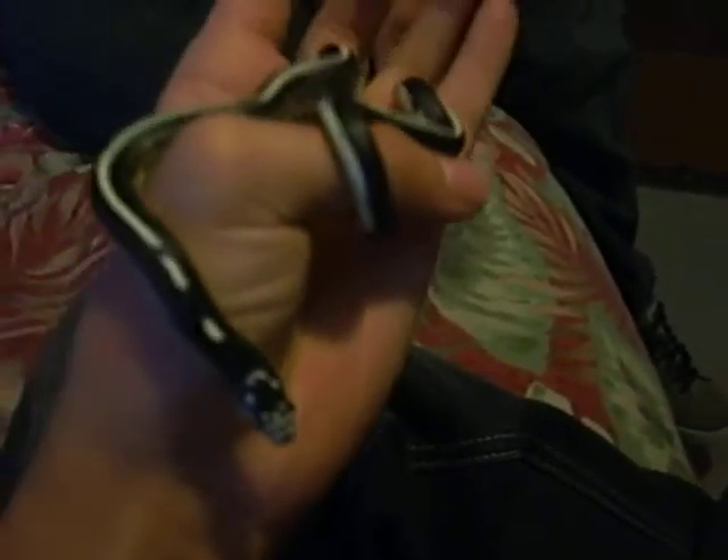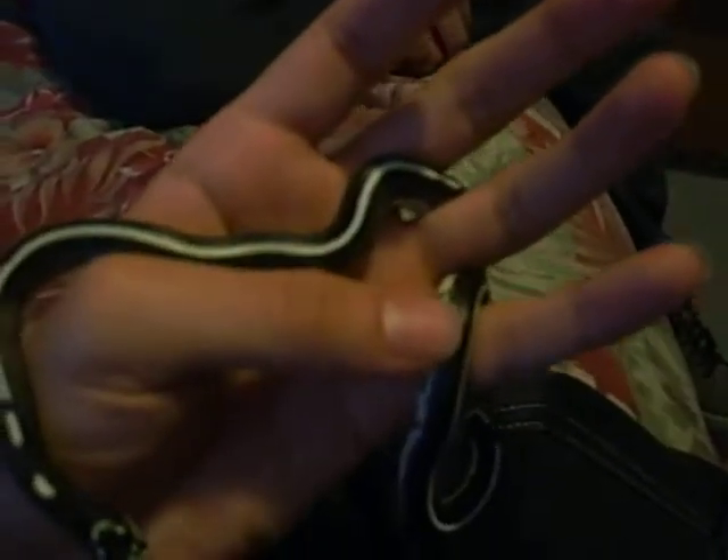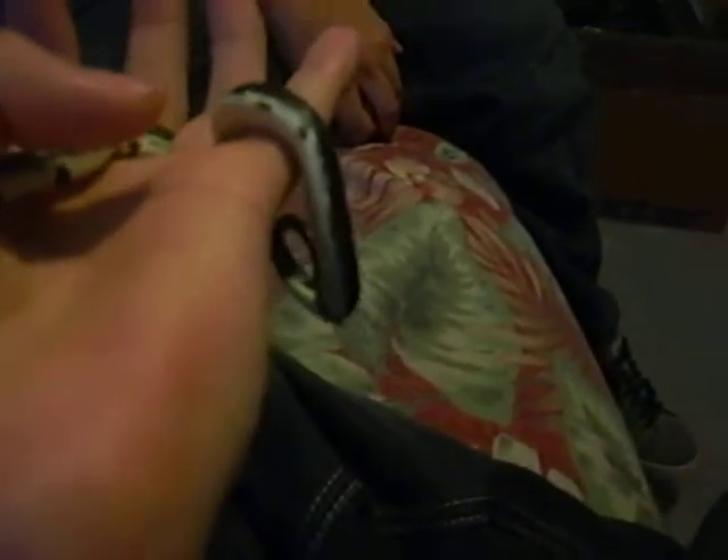He's really cool and calm and docile. I like the colors he has — it's really nice. It's black and white, and there's spots on his belly.